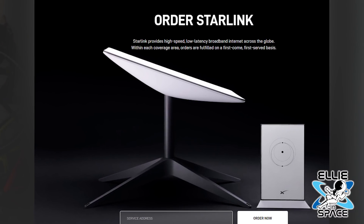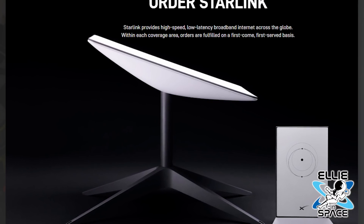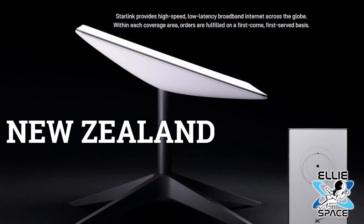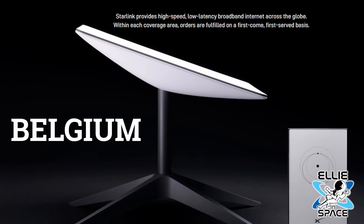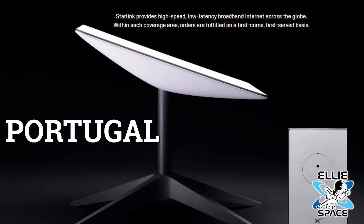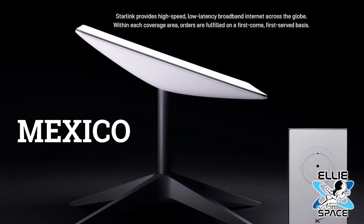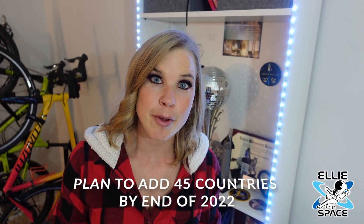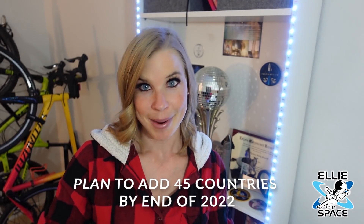Since they launched in October 2020 in the US, they've expanded to serve an additional 20 countries: Canada, United Kingdom, Germany, New Zealand, Australia, Austria, France, Netherlands, Belgium, Denmark, Ireland, Switzerland, Portugal, Chile, Poland, Italy, Czech Republic, Mexico, Sweden, and Croatia. Pending regulatory approval, they plan to launch in an additional 45 countries by the end of next year.